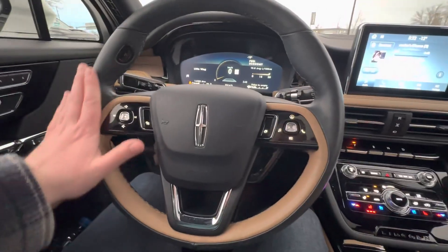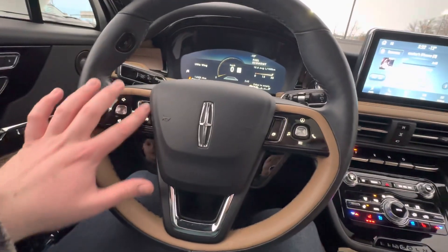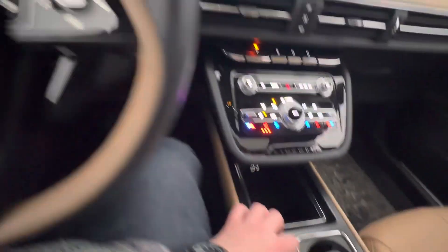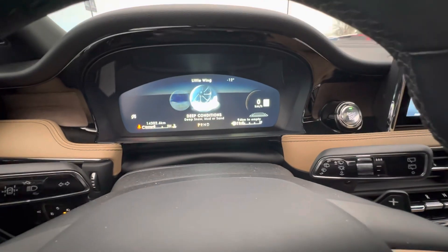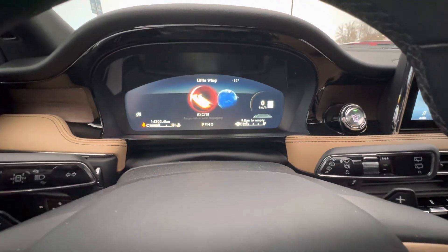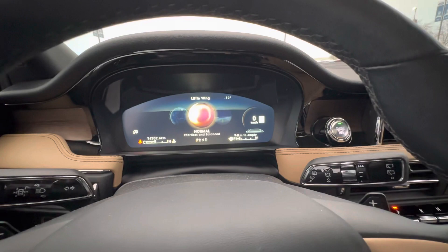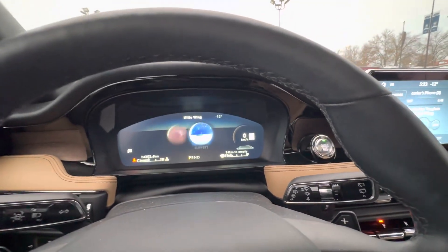All your different drive modes and stuff — well, not drive modes necessarily, but like cruise control, all that fun stuff, navigation. And then you actually do have a dedicated drive mode selector, which if I spin through it here, it'll actually show us on the dash what we're doing. There's like an Excite, which is like a sporty mode, Conserve, which would be like economical, Normal, Slippery, and then deep conditions like Snow, Sand, etc.